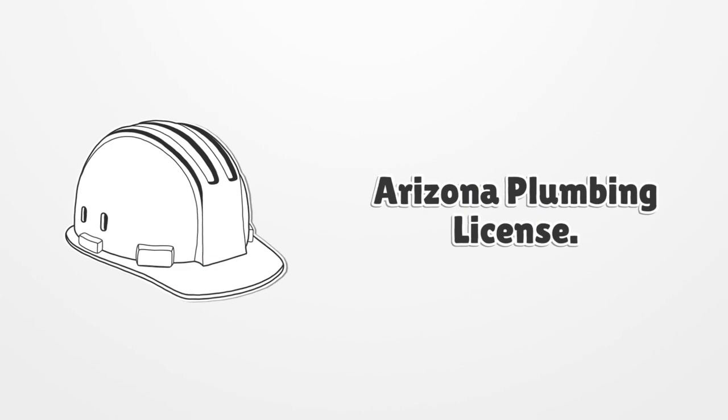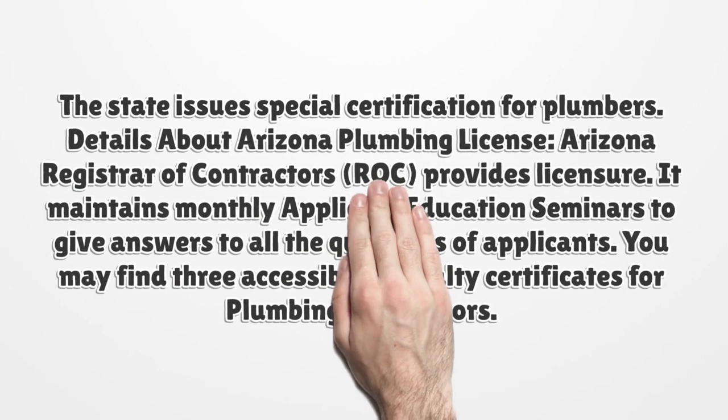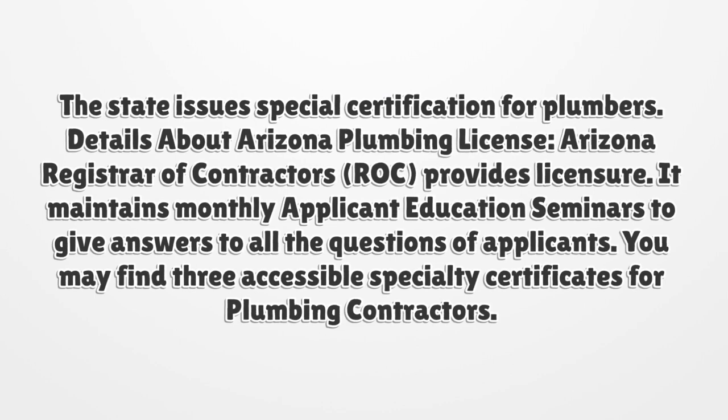Arizona Plumbing License: The state issues special certification for plumbers. The Arizona Registrar of Contractors (ROC) provides licensure and maintains monthly applicant education seminars to give answers to all the questions of applicants.